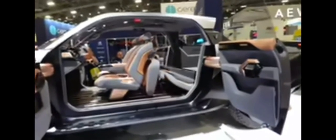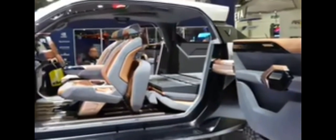The VinFast Wild EV truck concept has a really cool feature for the bed. Standard, it's got a five-foot bed, but if we look at the interior, the seats can fold down to expand it to an eight-foot bed. As you can see, the seats are folding down now and it extends the bed up to eight feet.